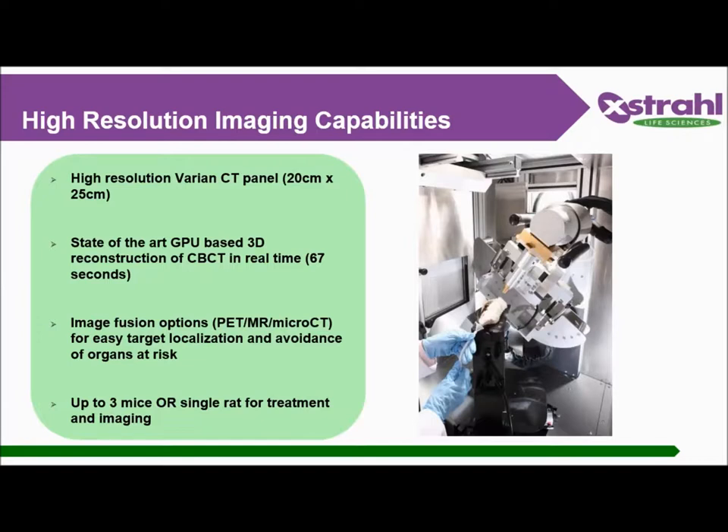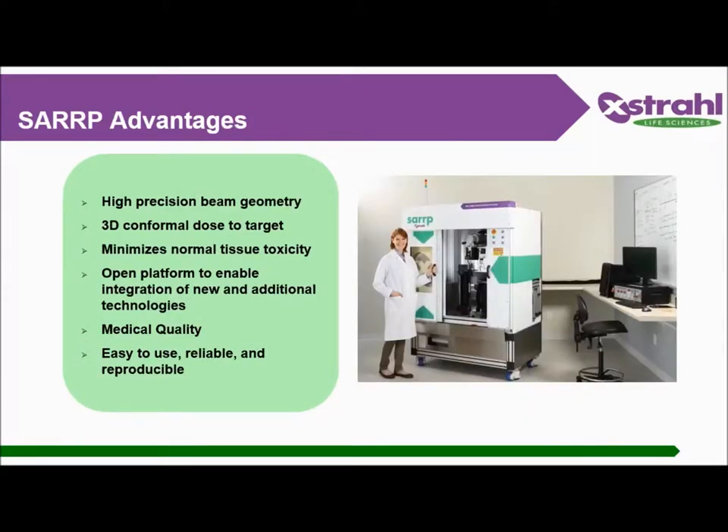Acquiring a CT takes only 67 seconds, with reconstruction happening at the same time, so as soon as your CT ends it is already loaded in your TPS. The system is medical quality — Extral is both a life science and a medical device company, so they use the same components for both types of equipment, which assures reliability. The system is very accurate and allows for reproducible results. It's an open platform, meaning when new technology is developed it can always be easily adapted to the system you already have.